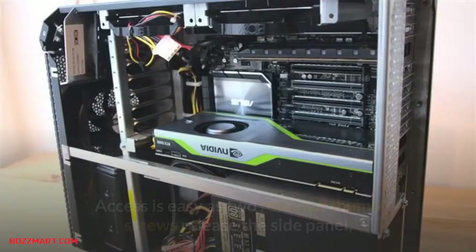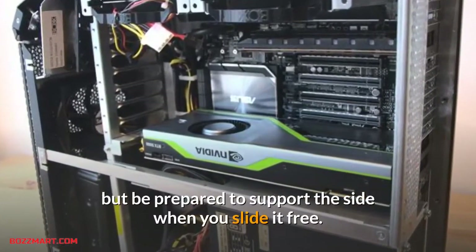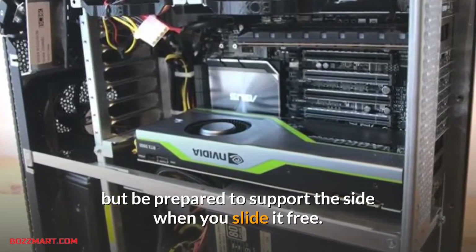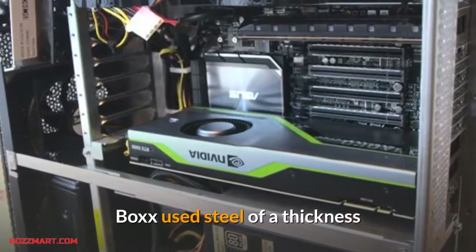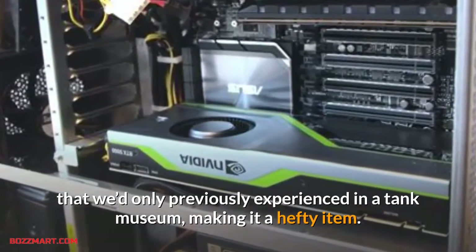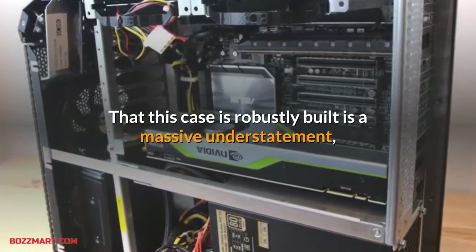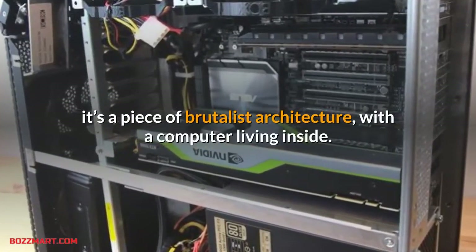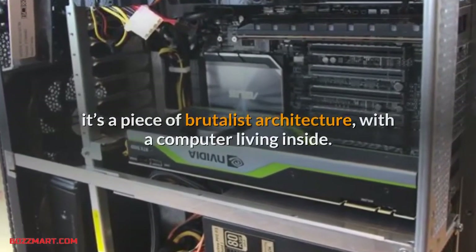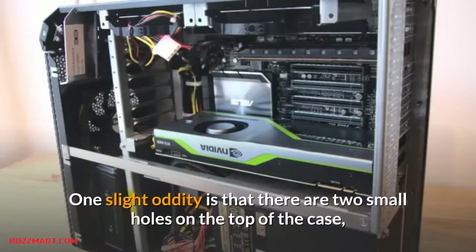You can't easily see the CPU since the PSU is also at the bottom on its side and obscures a large part of the motherboard that sits behind it. Access is easy as two retained thumb screws release the side panel, but be prepared to support the side when you slide it free. Box used steel of a thickness we'd only previously experienced in a tank museum, making it a hefty item. This case is robustly built — it's a piece of brutalist architecture with a computer living inside, more than three millimeters thick in places.